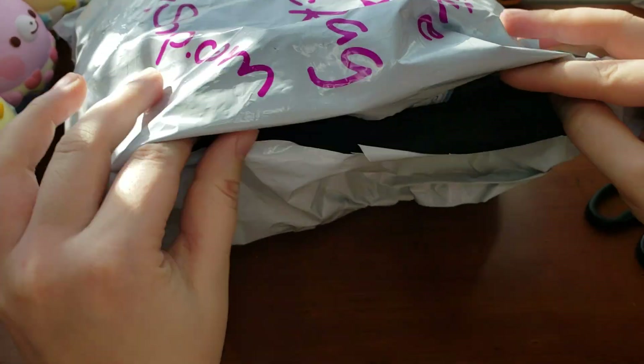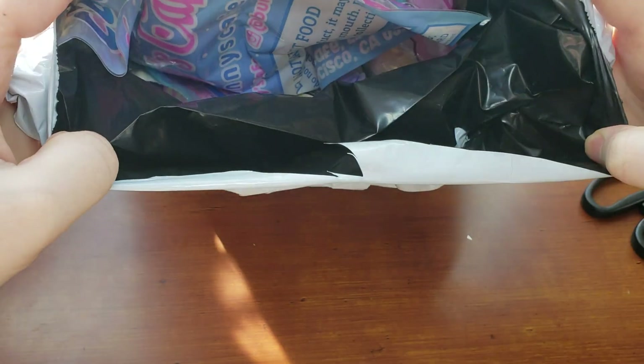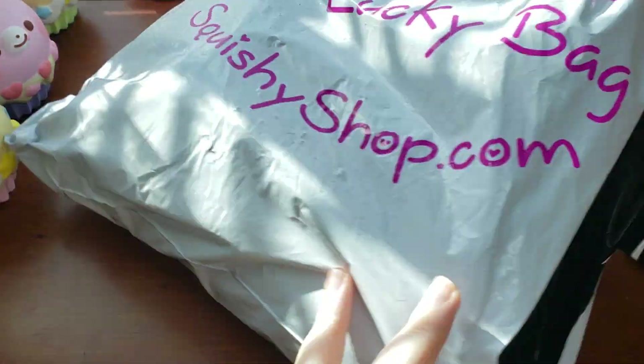So I just cut it open and it's so big it's hard to get in frame. Here is a little peek inside — you probably can't see anything, but I said try.